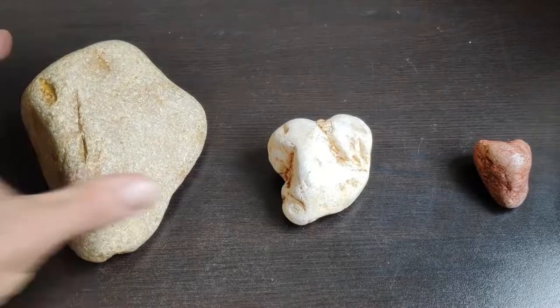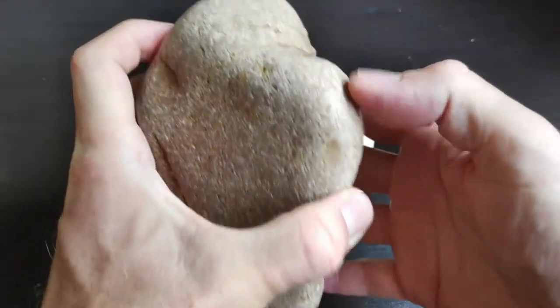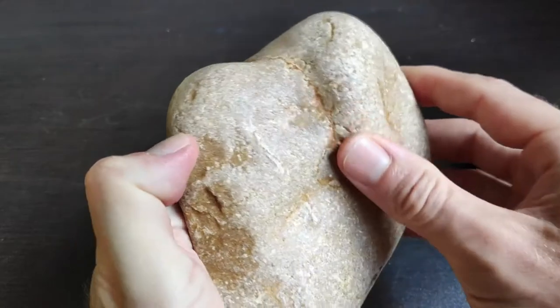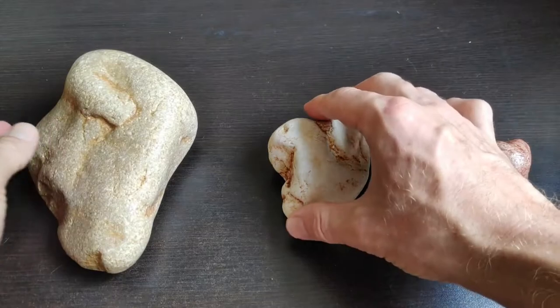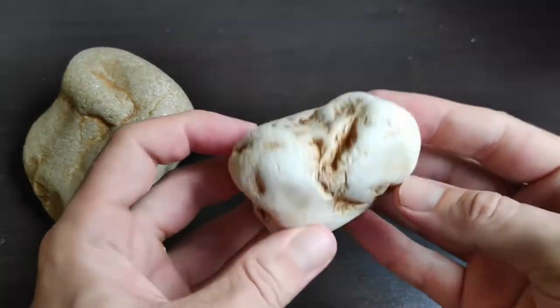They take on all different shapes — every one is different. People will say you're just cherry-picking, or it's pareidolia, that you're seeing something you want to see. And honestly, I love pareidolia.